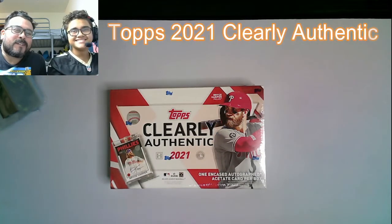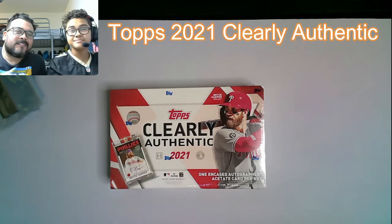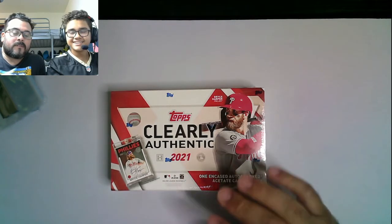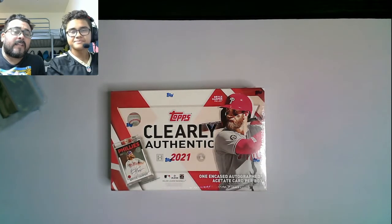Hey everybody, it's the Collector's Dojo coming at you with an unboxing. Today I have a special guest, the Mini Dojo, and today we're going to be unboxing the Topps 2021 Clearly Authentic Box. I picked this up today with my son at the Collector's World in Annandale, Virginia.